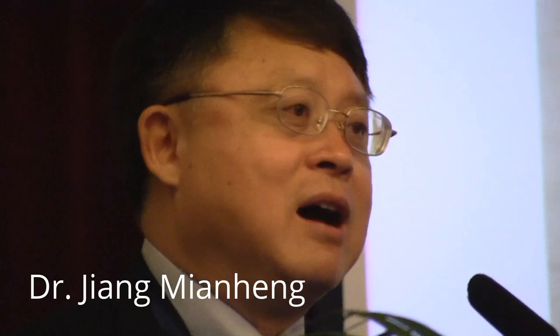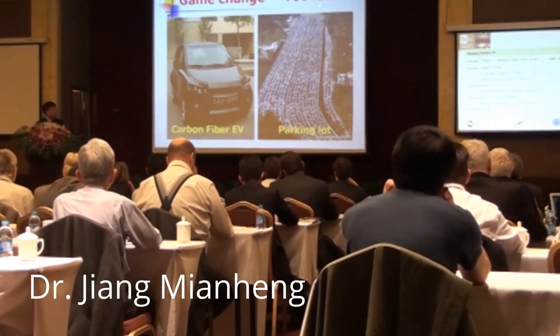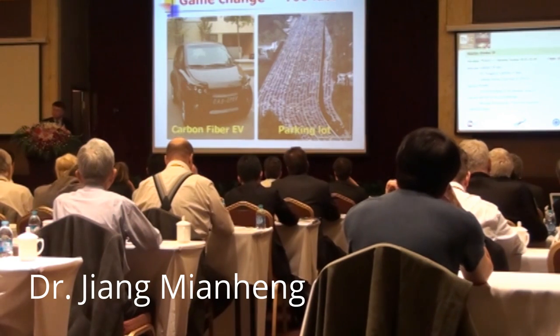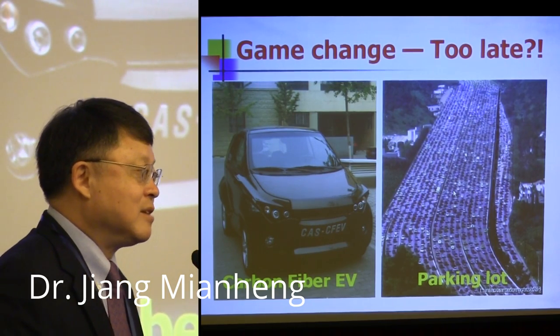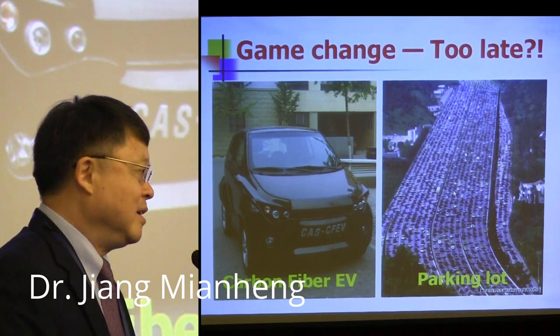We used to have a dream: if we can produce clean electricity, then we can drive our electrical cars. However, if you look at today, it's all gasoline cars — so it makes our job even more challenging.